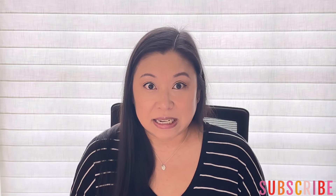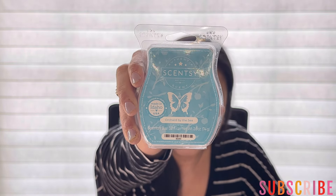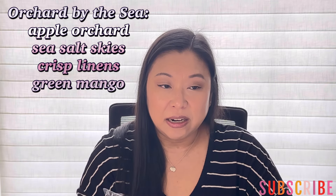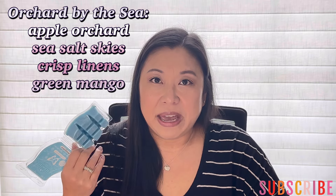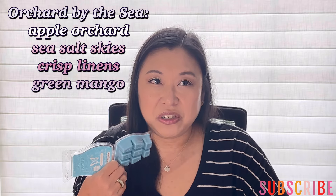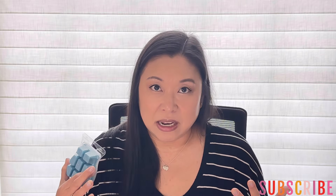Let's start with Scentsy. First up I chose Orchard by the Sea — I did not pull scent notes, but this one is kind of like a salty sea air with apple, but the apple is not a Mac apple. It's just kind of like a fruity, maybe like a red apple. It's really, really nice though. I love the salty sea air with fruit. I'm really into that, so I'm really excited for this one.